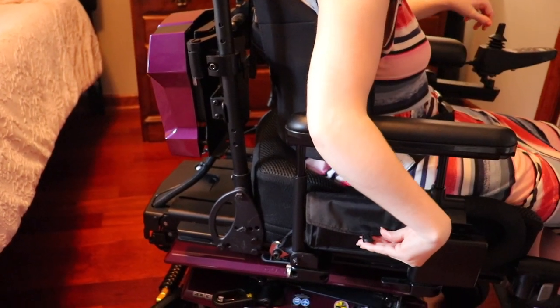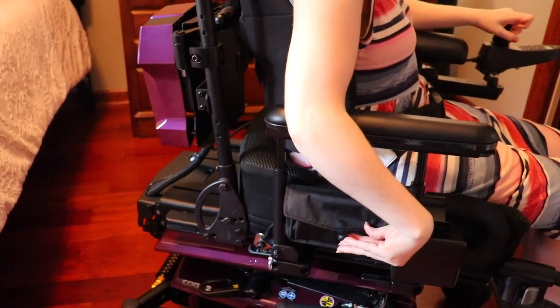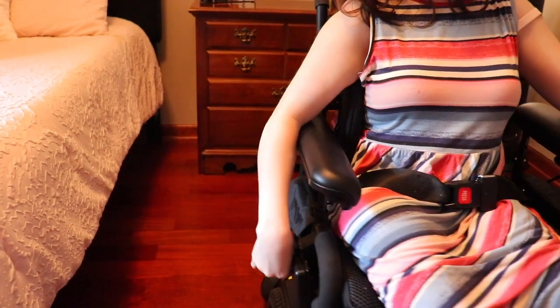I've never had these features before on any of my wheelchairs, and this is my fifth wheelchair - my fifth motorized wheelchair. Can you believe that?